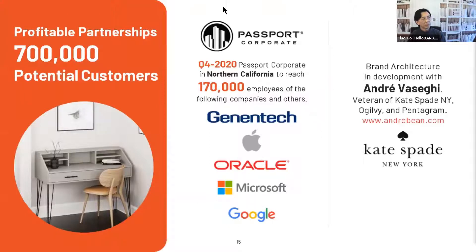In terms of corporate perks, we're focused on the Bay Area and targeting the 170,000 folks in that program — Genentech, Apple, Oracle workers, well-paid folks currently working from home. We've been selling a lot of home office desks and we're strengthening our brand with Andre Bussegi. He's a co-founder who started his career with Kate and Andy Spade before they moved the brand from New Mexico to New York, and he became a partner before starting his own shop.